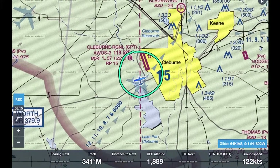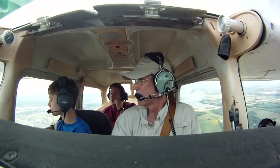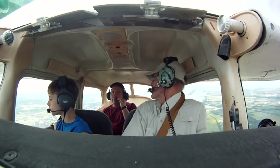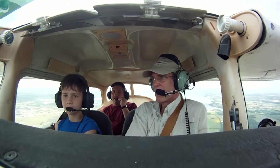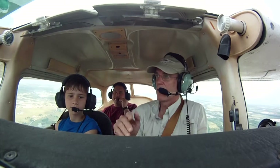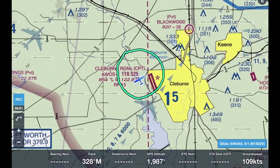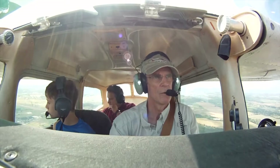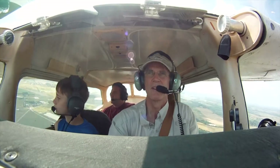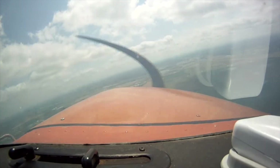Cleburne traffic, Skyhawk 02 Victor entering a right downwind for 1-5 full stop, Cleburne. If we talk while you're on the radio, will we go out too? Well, if I'm pushing transmit I have this little red button right here — not at all otherwise. Cleburne traffic, Skyhawk 02 Victor, right base, 1-5 full stop, Cleburne. Cleburne traffic, Skyhawk 02 Victor, final 1-5 full stop, Cleburne.